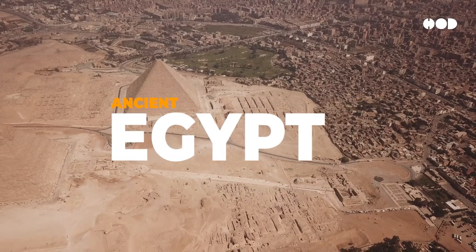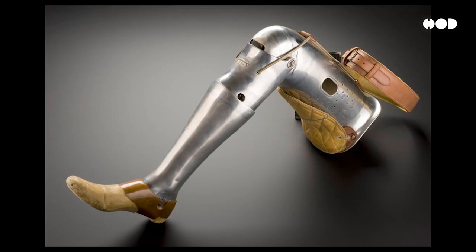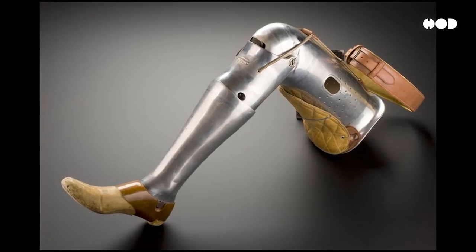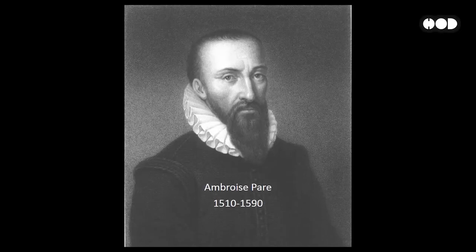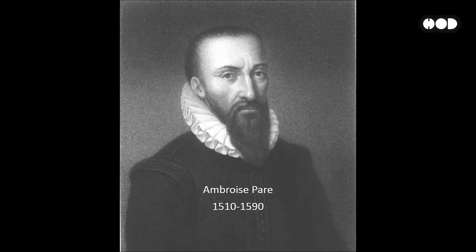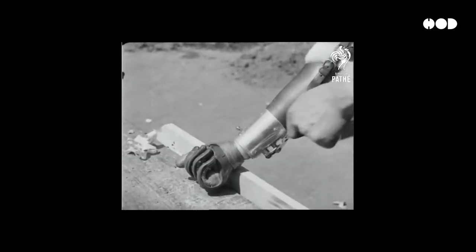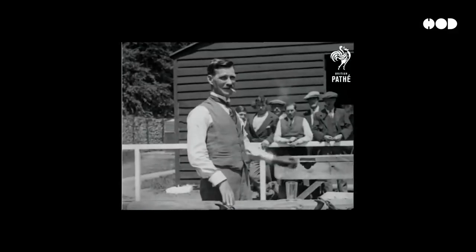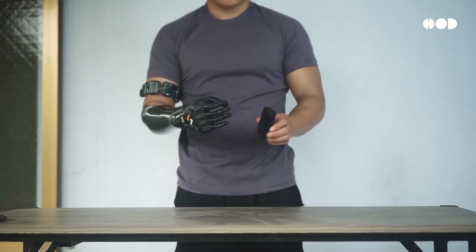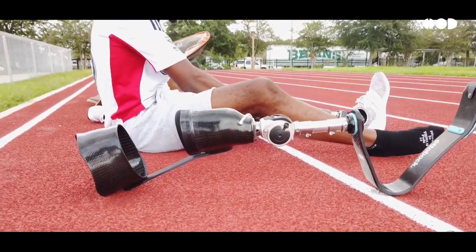Our story begins in ancient Egypt, where rudimentary wooden toes and bronze legs marked the earliest attempts at prosthetics. Fast forward to the Renaissance, and the legendary French surgeon Ambroise Paré developed mechanical limbs for soldiers. The true leap came in the 20th century, when prosthetic technology evolved alongside the rising number of amputees from the World Wars. And today, we're witnessing the dawn of bionics, where prosthetics aren't just replacing limbs — they're enhancing them.